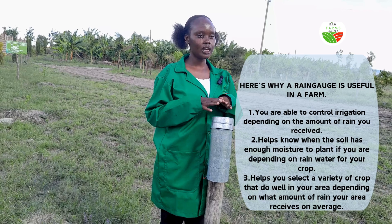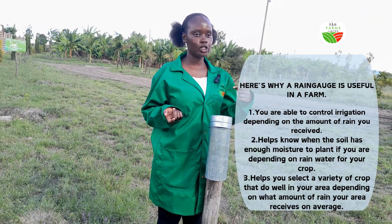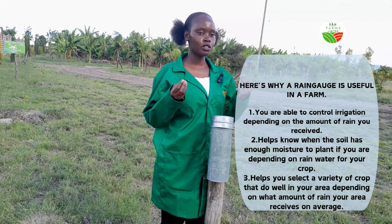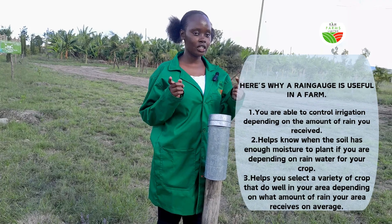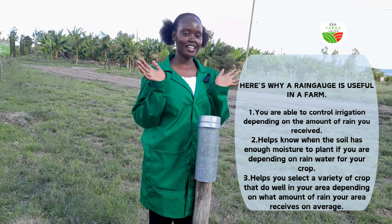And then if you received little rain, like 2 millimeters, and you are planning to plant, then maybe you may postpone because the soil does not have enough moisture for you to plant at the moment. So taking rain gauge measurements is very important in agriculture. It helps you to avoid such a risk. Thanks and bye.